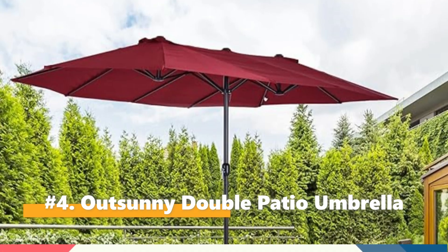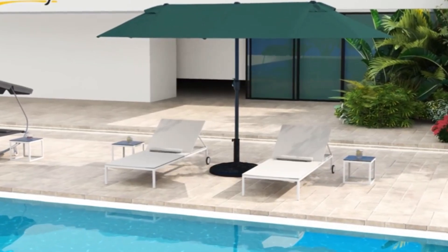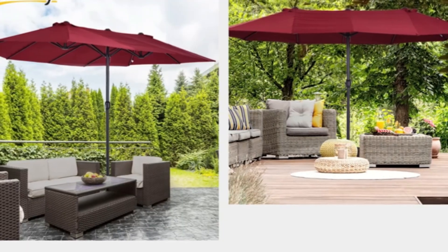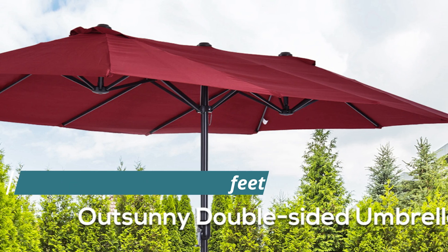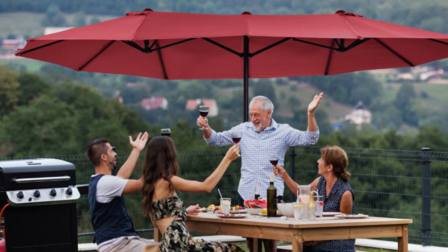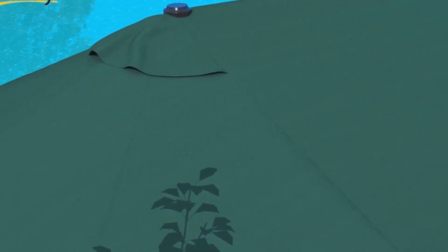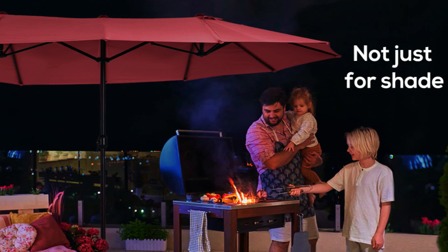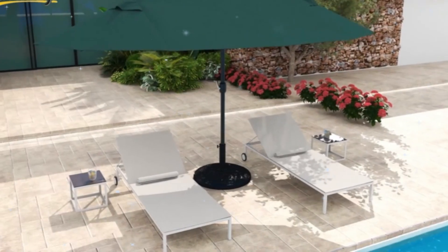Fourth on our list is the OutSunny 15-foot Extra Large Double Patio Umbrella. This is an exceptional solution for those seeking extensive shade and style for their outdoor spaces. Its double-sided design, with each canopy measuring 8.7 feet, provides ample coverage, making it ideal for large patio furniture sets or outdoor dining tables. Customers appreciate its value and ease of assembly, noting that it offers a great return on investment with minimal setup effort. Despite its impressive size, the umbrella is easy to operate — the crank handle allows for effortless opening and closing, ensuring users can adjust the shade with minimal effort.